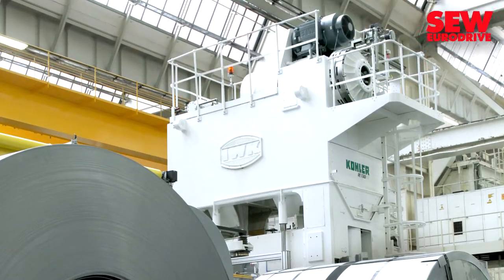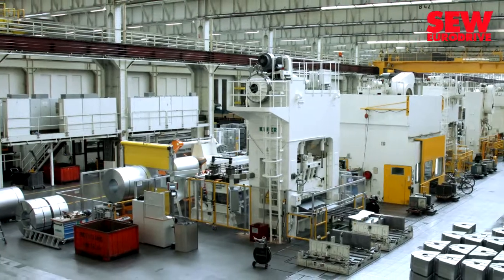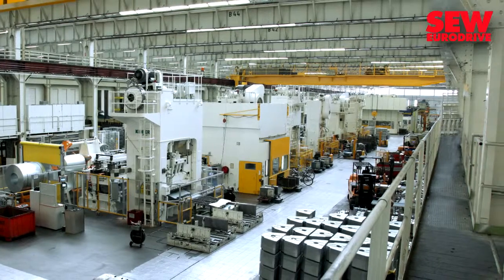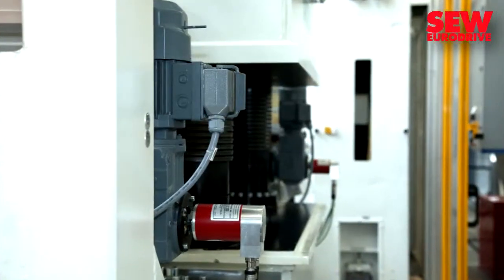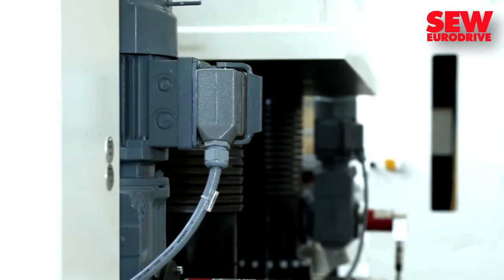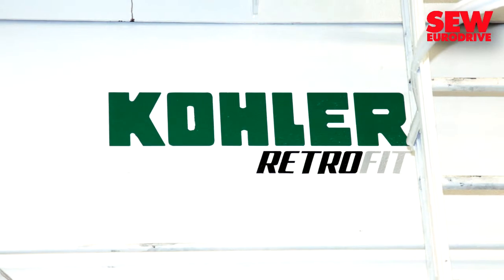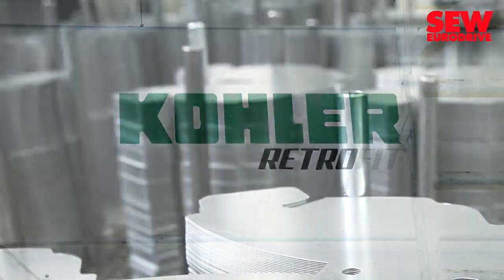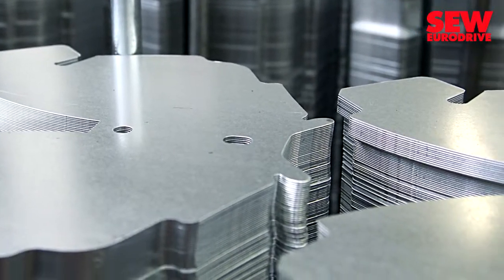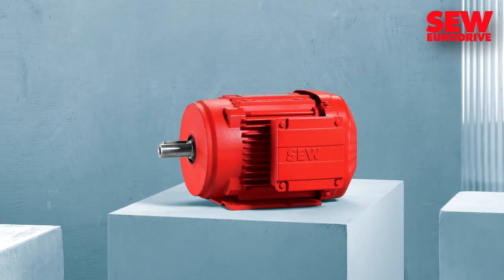In the huge production lines of the Volkswagen Group, reliable drive technology from SEW is making a significant contribution. Volkswagen has been using SEW drive technology in its paint and press lines for quite some time. Together with the company Kohler-Maschinenbau from Friesenheim, Germany, a fast press for structural small parts was radically modernized. VW explicitly requested motors and gear units from SEW EuroDrive for this project.